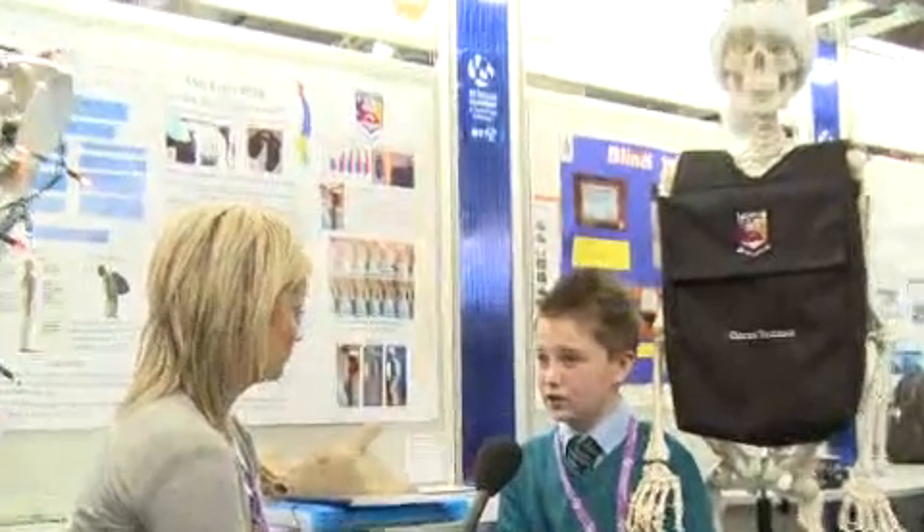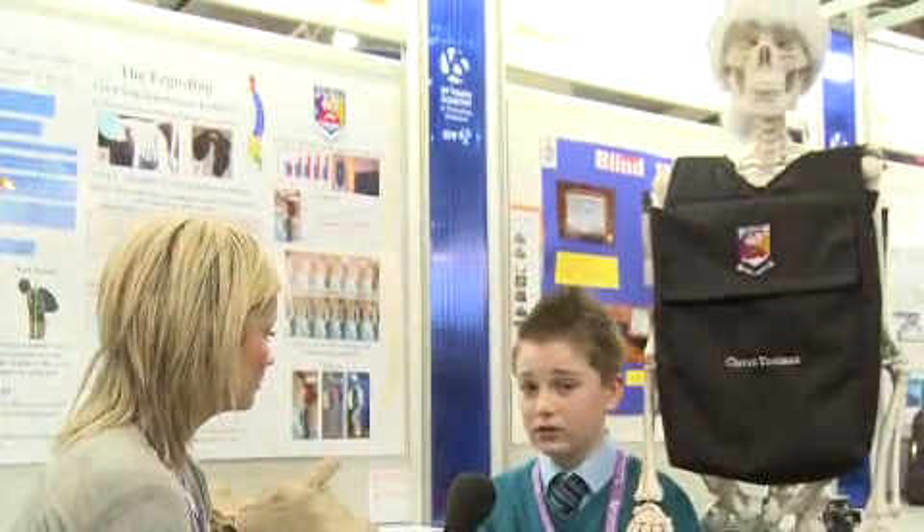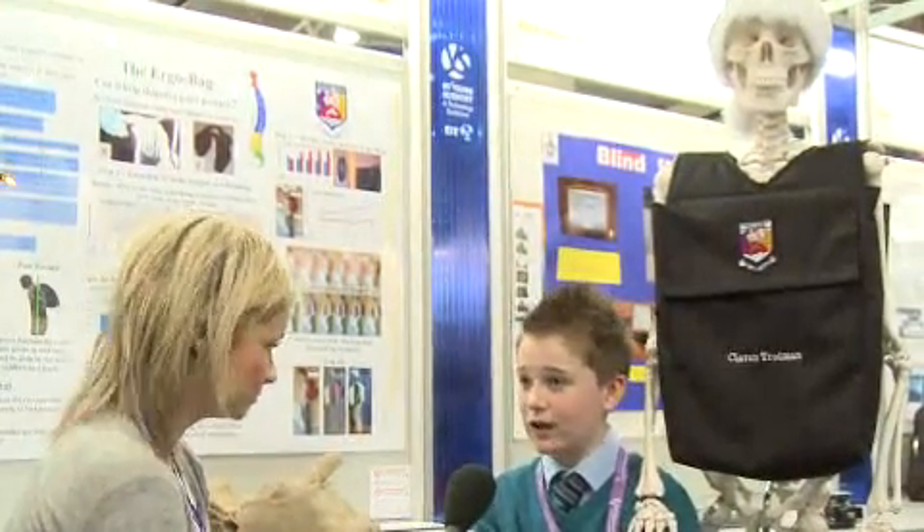I also measured something called the total inclination. With the standard backpack, it goes up from 7 degrees from straight to 14 degrees from straight — that's across 2, 4, 6, 8, 10, and 12 kilos. With the Ergo Bag, you can see it varies a lot, but that's just normal human variation because no one stands the same way every time.